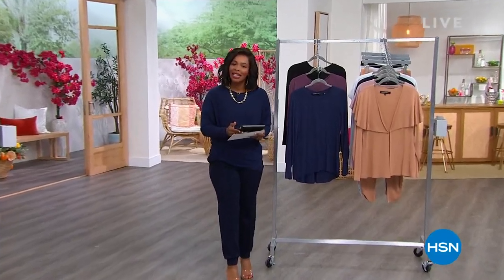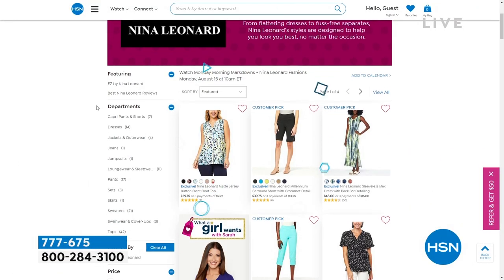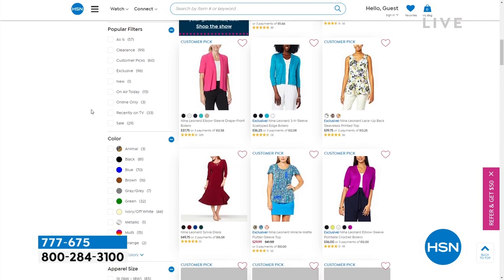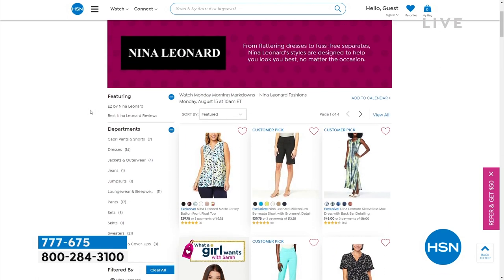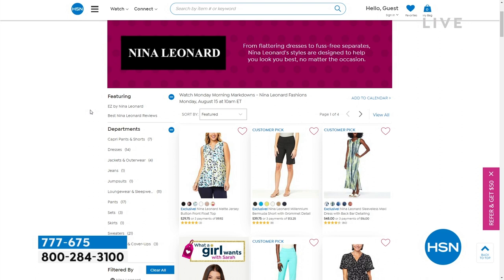You are watching HSN. Good Monday morning to you. I'm Tamara Hooks, your host, and we're talking fashion this morning. In our Monday morning markdowns we've got two hours. This hour we're focusing on markdowns from the Colleen Lopez Collection; next hour it's all markdowns from Nina Leonard — one of our favorite brands for really great casual wear and work wear, coming up in about 30 minutes. The joggers I'm wearing are Nina Leonard and they're all marked down as well.